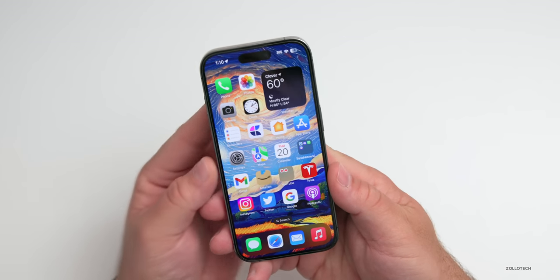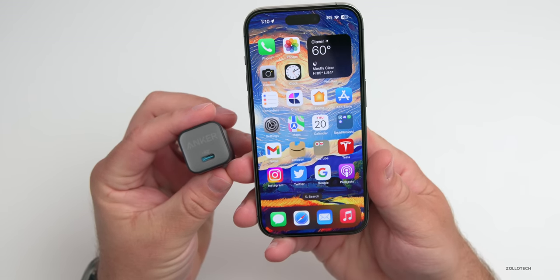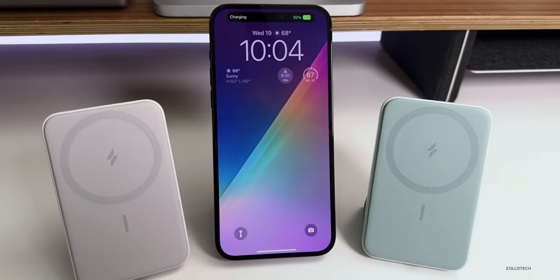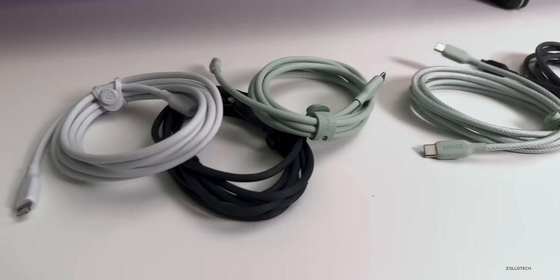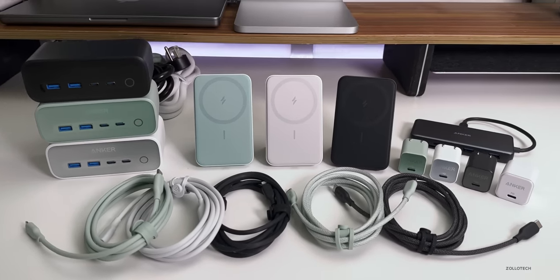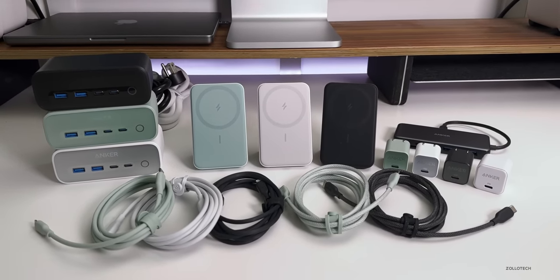Since Apple still doesn't supply a charger in the box, you'll have to decide what to use, and that's where today's sponsor comes in. Today's video is sponsored by our channel partner Anker. Anker recently announced a sustainability plan called 'Recharge the Future' to work toward being carbon neutral and reduce pollution. Anker is already certifying some of their products as carbon neutral this year, and as one of the first charging brands to go carbon neutral, they're also donating fifty thousand dollars to Oceana to protect marine life and habitats. Anker is giving a discount on the products in this video until the end of April — check them out in the description below.